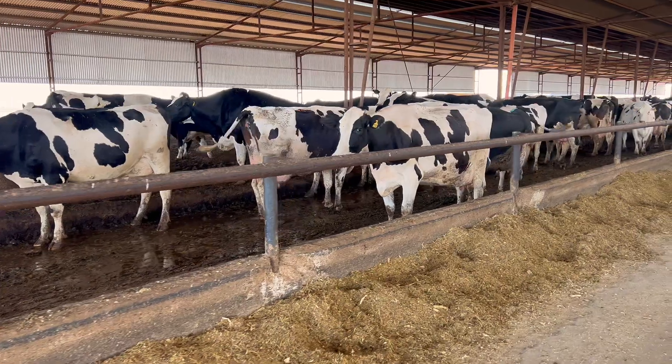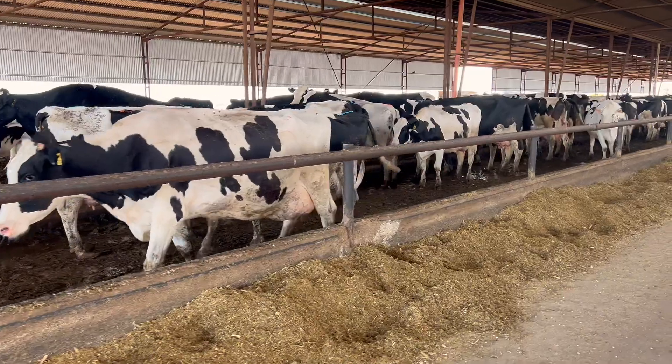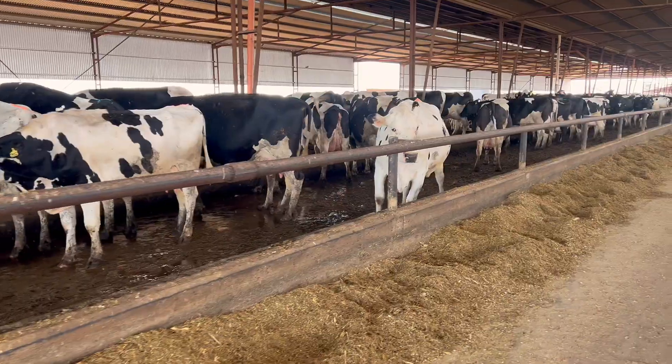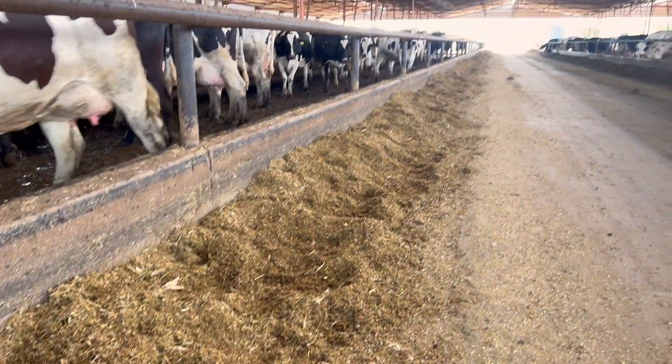The heifer stays in the heifer category, and the cow goes to the adult cow corral. These two corrals share the same diet formulated for a high-producing cow, which consists of corn silage as the base, alfalfa silage, alfalfa hay, and the concentrate is composed of corn, soybean expeller, cottonseed, and protected soybean meal with a higher amount of bypass protein. Additionally, just like in the post-calving category, to reach 50% dry matter instead of using water, we are using whey.